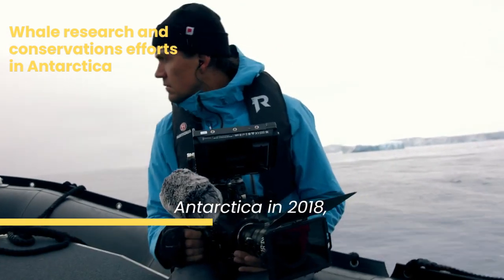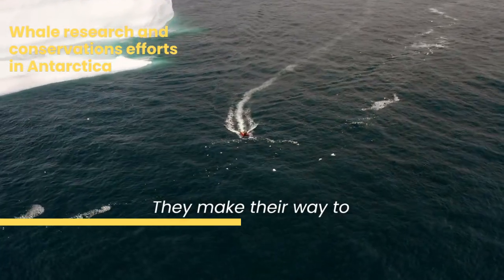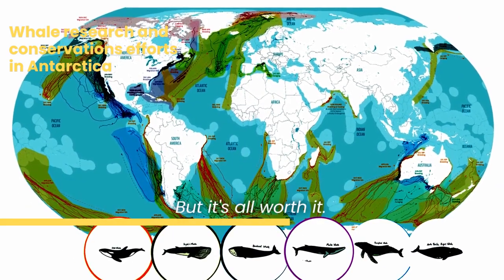During our first trip to Antarctica in 2018 we learned a lot about whales. They make their way to Antarctica during the summer months, typically between November and March, and their journey can cover thousands of miles — but it's all worth it.